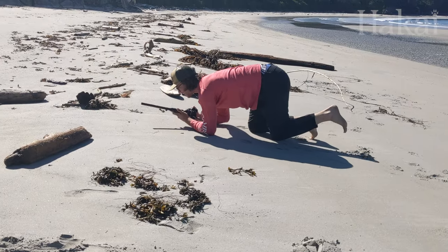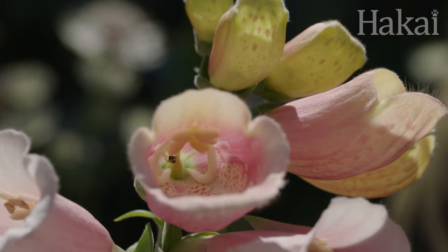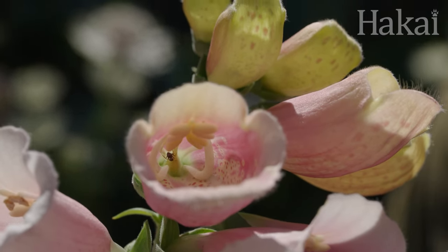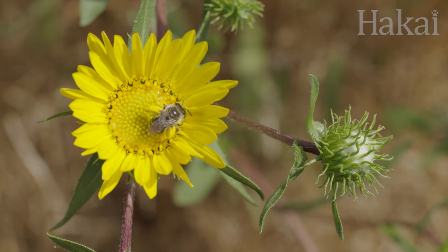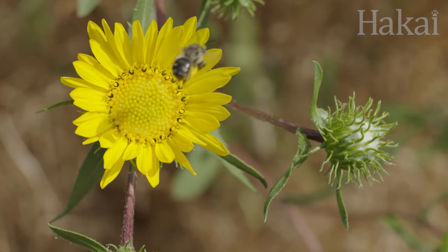Hands down, my favorite subject to film in season two of Microworlds: Bugs was the pollinators, and there are a few reasons for that. The first reason is less crawling on the ground — pollinators were usually a little bit higher up in a bush or some kind of flowering plant that didn't require too much crouching. The other thing I love about pollinators is they love sun, and you know who else loves sun? Me. Anytime you're going to film pollinators, you go out on a sunny day and you're just out there in a beautiful field of flowers filming bugs. Perfect.